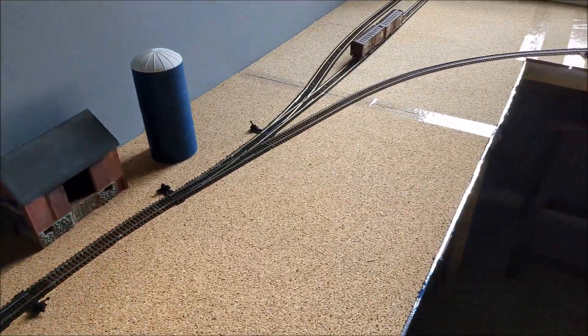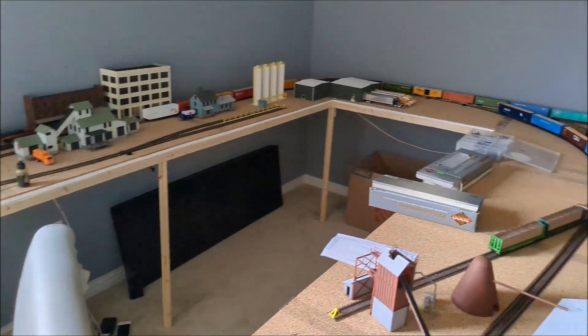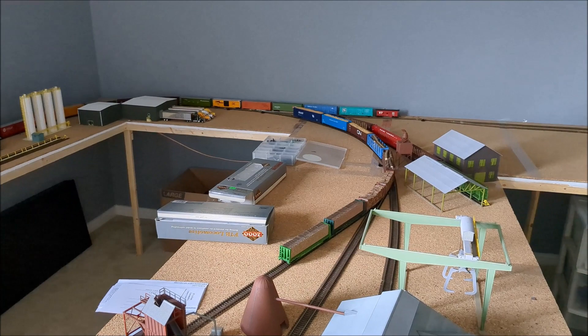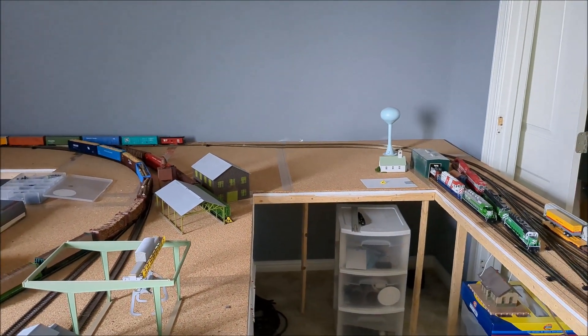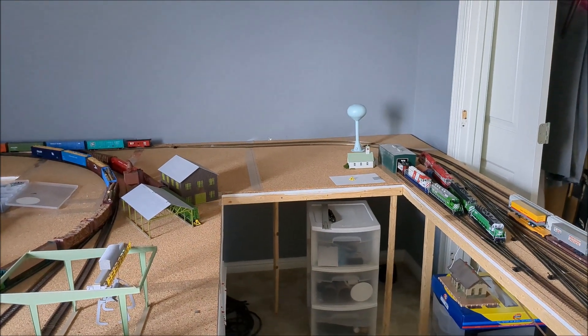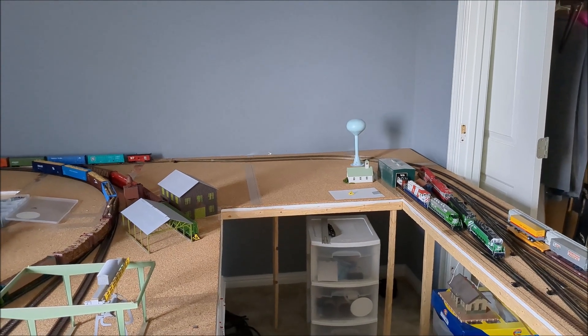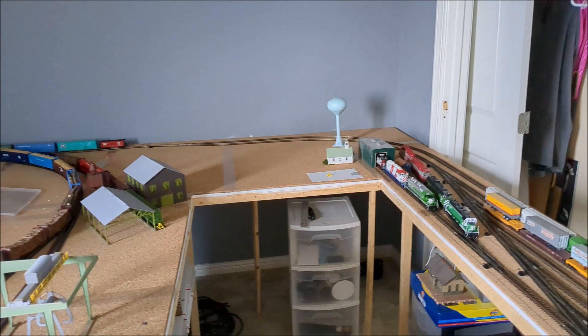I don't know if you can tell — it's hard to see on the video, but when you run trains around you can kind of see it a bit. This was a good idea until I tried to apply it — using the garage door insulation foam underneath the cork — it's just not rigid enough, it leaves a lot of gaps.